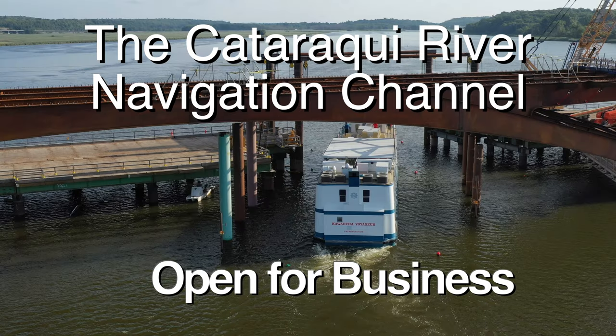There have been a lot of questions about the Third Crossing's effect on boating traffic and the navigation channel on the Cataraqui River and access to the Rideau Canal. Today the Kawartha Voyager, a vessel that takes five-day trips to Ottawa from Kingston and is 120 feet long, went through the bridge and all the way to Jones Falls without incident. This is what it looked like.